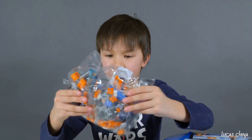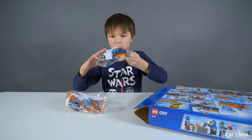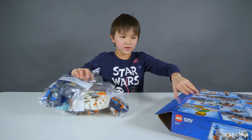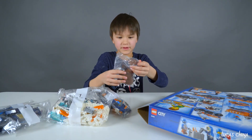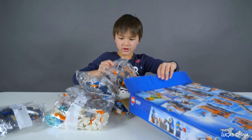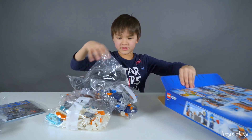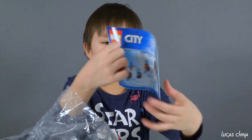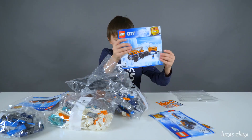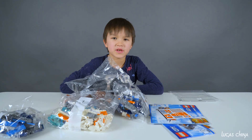So we got bag number 4, bag number 2, bag number 1, bag number 5. We got these manual pieces, bag number 3, bag number 6, and some extra pieces. We got instruction book number 1, number 2, number 3, number 4. And we got some stickers. So let's build.